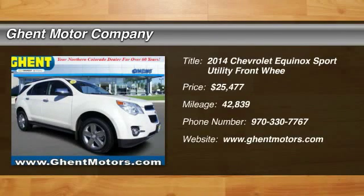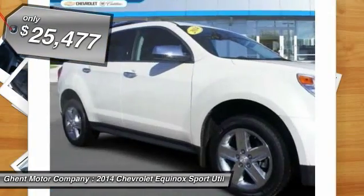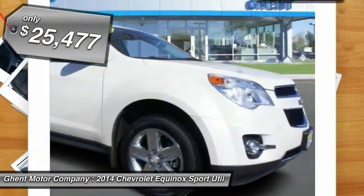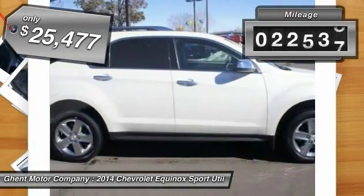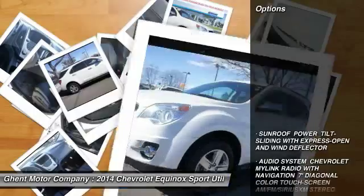The 2014 Equinox. Fuel efficiency, safety, and value equals the Chevy Equinox and is priced below $30,000. This vehicle has less than 45,000 miles. Here are some of this vehicle's great options.